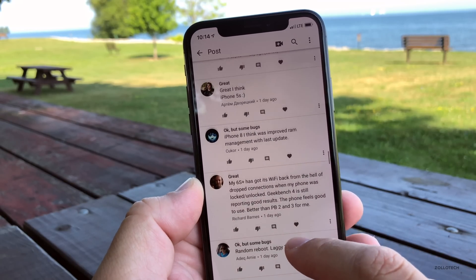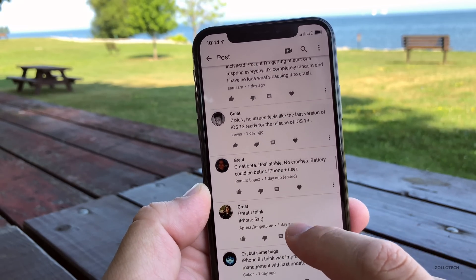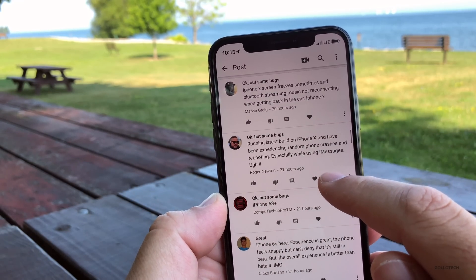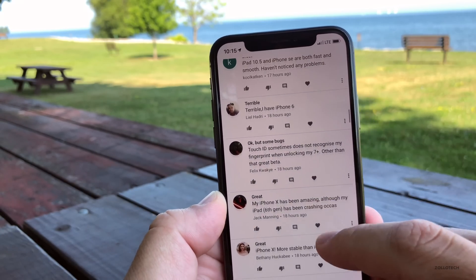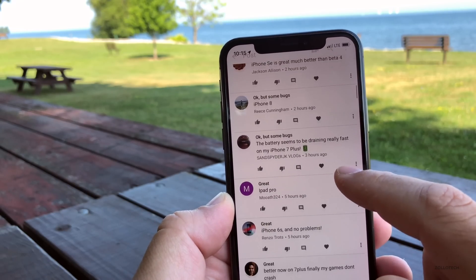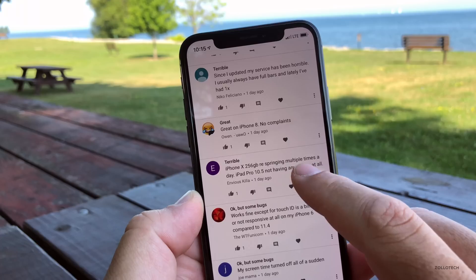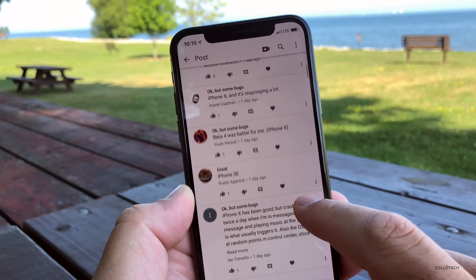One user voted great but says battery is pretty bad. Another says great beta, real stable, no crashes, but battery could be better — an iPhone Plus user. Another reports battery drained faster. On iPhone X, some bugs with random phone crashes and rebooting, especially when using iMessages. Great on iPhone 6S — way better than Beta 4, which was terrible. Battery seems to be draining really fast on iPhone 7 Plus. One user notes Touch ID is a bit slower and less responsive. And another says it's the best beta yet with no issues on the 7 Plus.